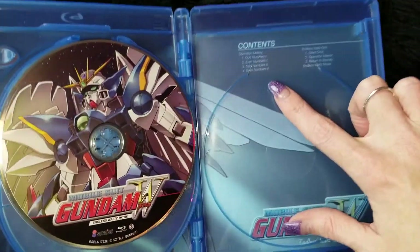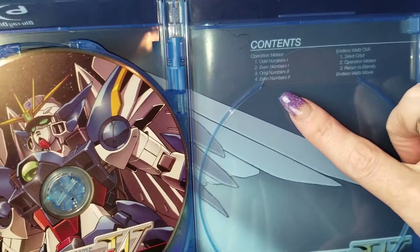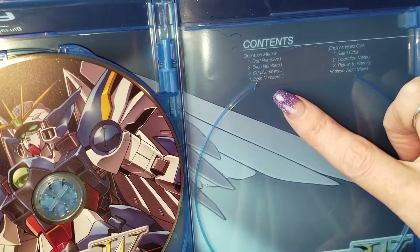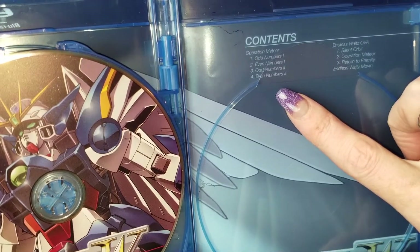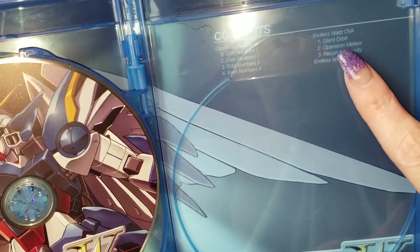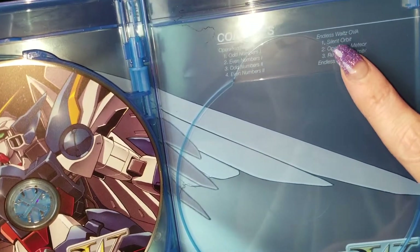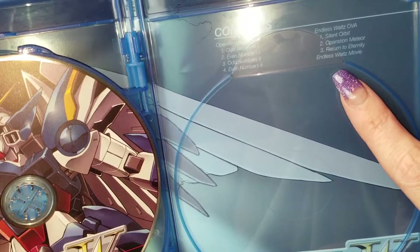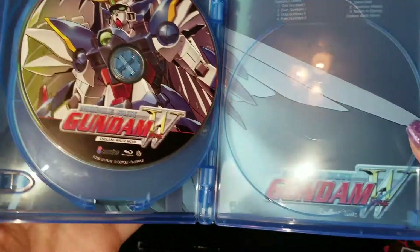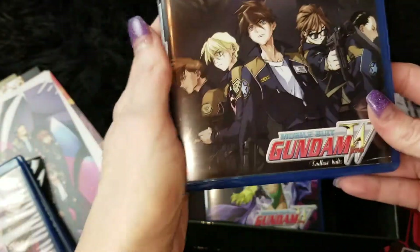And you can see here we also get the odd-numbered episodes one and two and the even-numbered episodes one and two — so you have Silent Orbit on the Endless Waltz OVA, the Operation Meteor, Return to Eternity, and the Endless Waltz movie. There's a lot of really cool extras on this.